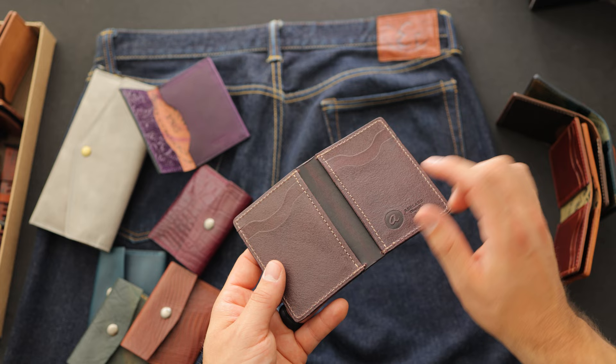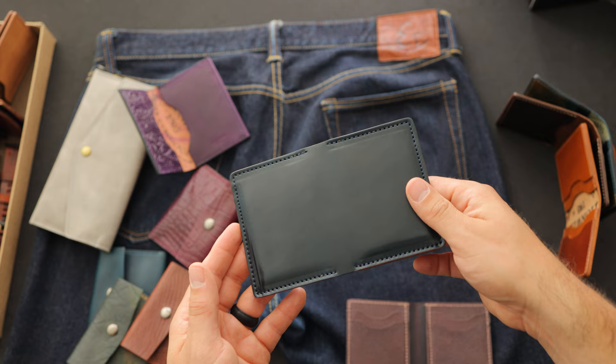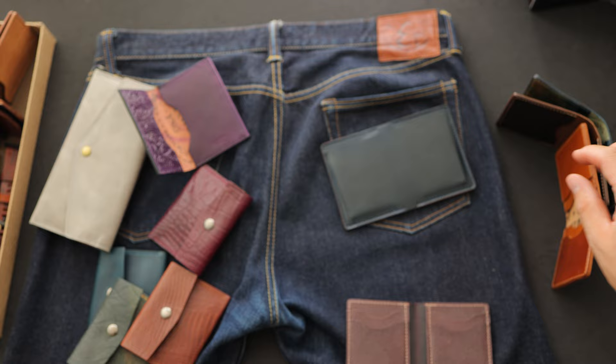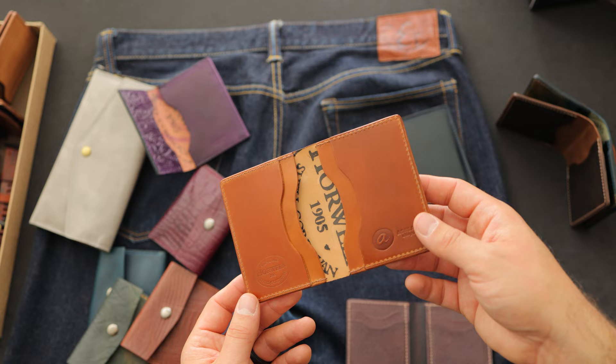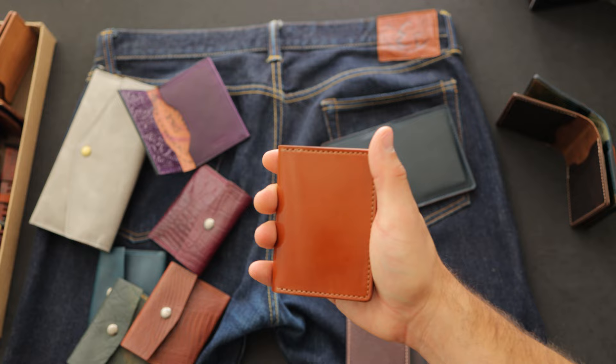We have a couple more vertical Bugs Morans to look at. Check this one out — a very beautiful piece of garnet shell cordovan for the interior, and on the exterior some denim blue shell cordovan. Here's another Bugs Moran — this one does not have the vertical card slots. On the Bugs Moran with traditional card holders, I like to put my commonly used cards on top with folded cash underneath. The exterior does not have a bill slot. Folded in half, it's about the size of a deck of cards, so it will fit perfectly into a front pocket or a back pocket.